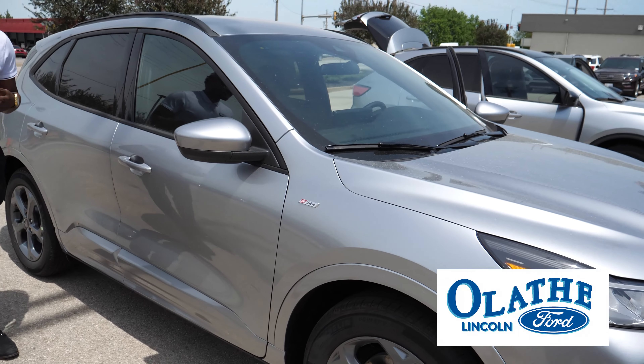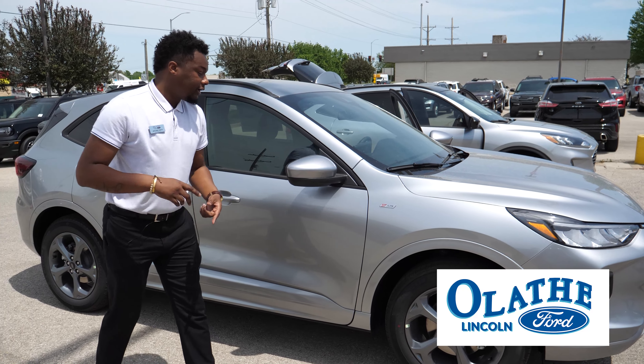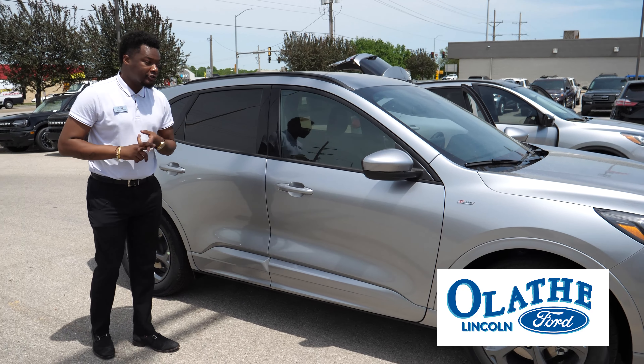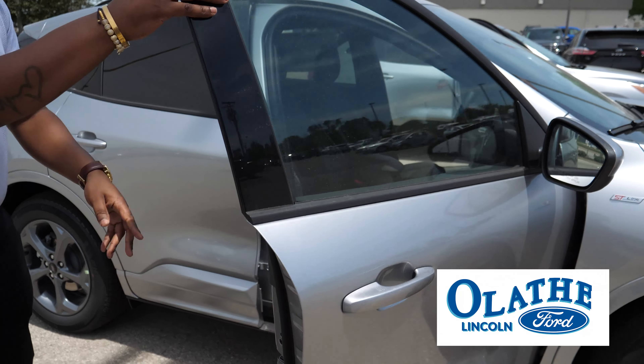This here is the ST Line — it's been changed from the SEL to the ST Line, so we have the all-new badging across here. It's going to have blind spot on here and a reverse camera on here, and on the inside there's a lot that's changed.